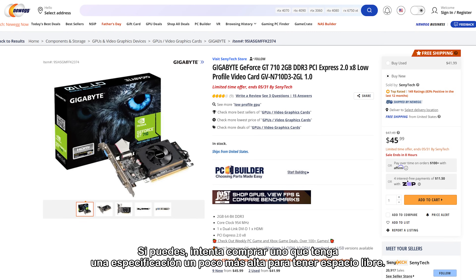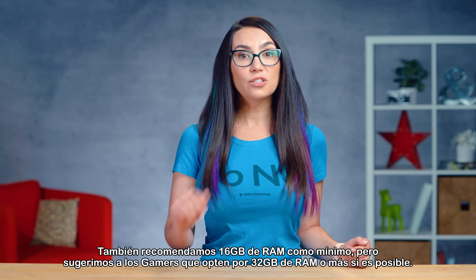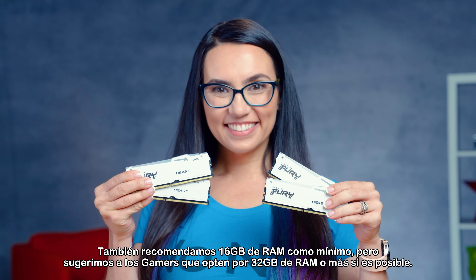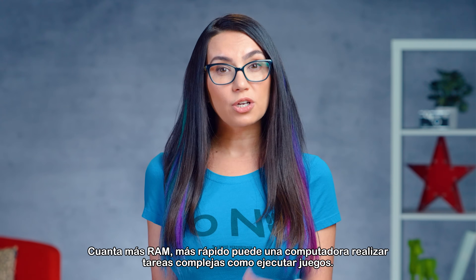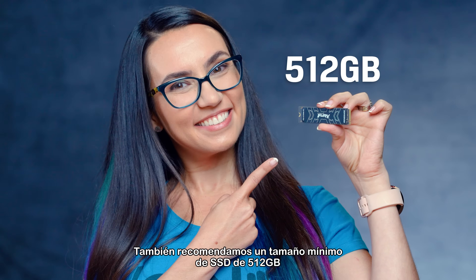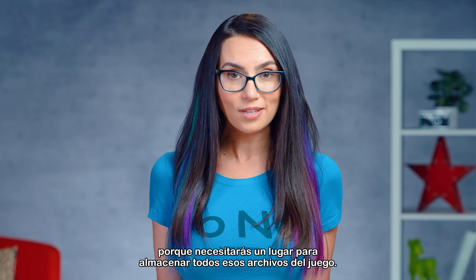If you can, try to purchase one that is just a tad higher specification for headroom. We also recommend 16GB of RAM minimum, but suggest gamers choose 32GB of RAM or more if possible — it's what we choose for ourselves. The more RAM, the faster a computer can perform complex tasks like running games. We also recommend a minimum SSD size of 512GB because you'll need a place to store all those game files.